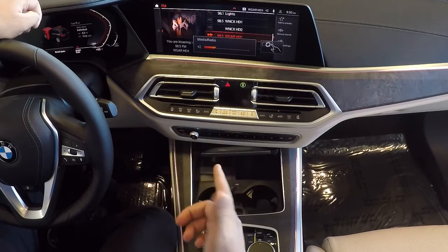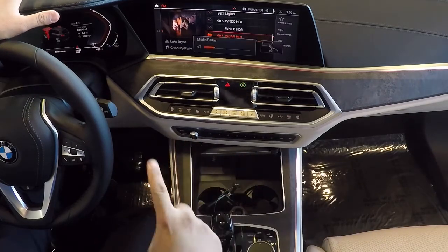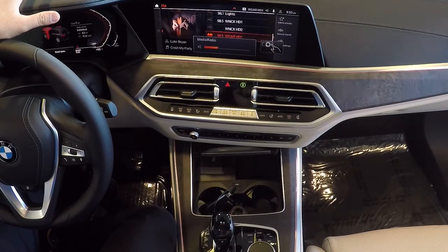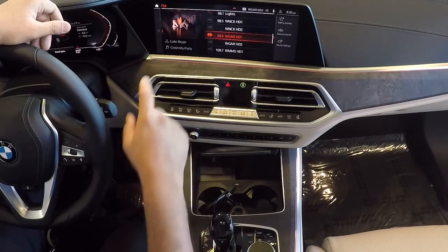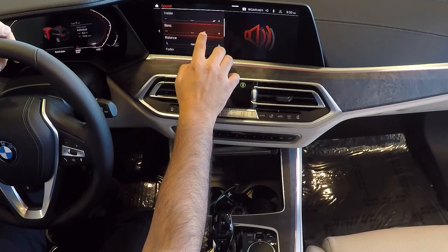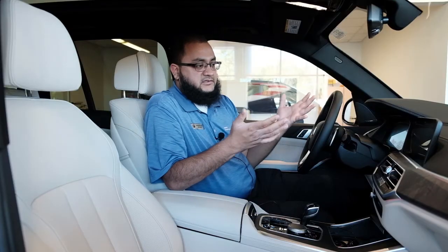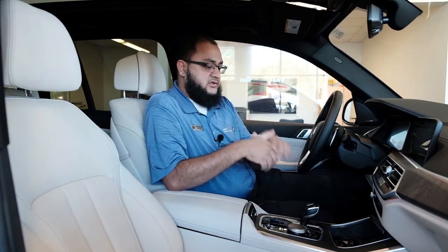You do have gesture control on this one — with the premium package in the X5, you get that. The sound is going to the back a little bit. If you're in a music area, you can adjust it from here too. That's my recommendation. If you have any other recommendation, let me know. Thank you so much.